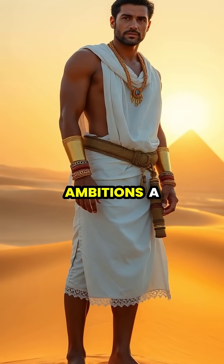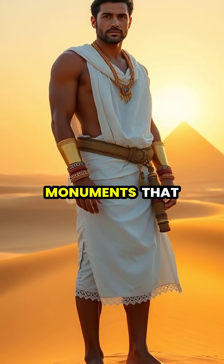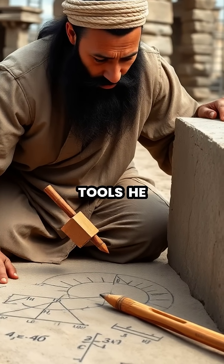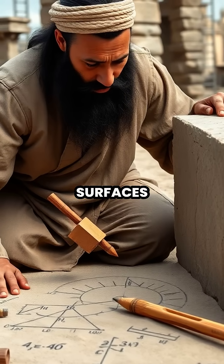In the shadow of ancient Egypt's ambitions, a brilliant architect faced the greatest challenge of his time: building monuments that would touch the sky. Using only rope, wood, and copper tools, he developed ingenious methods to ensure perfect right angles and level surfaces.